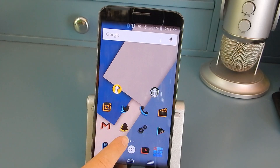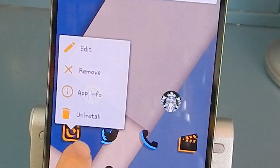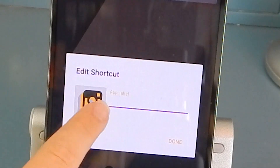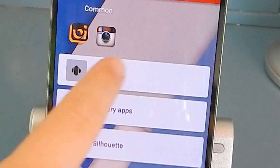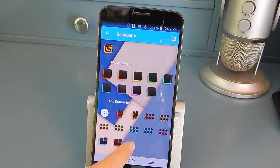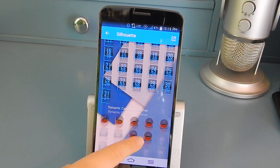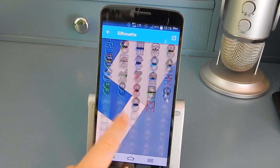Using Nova Launcher I have the Silhouette icon pack. It's really easy to change icons — you just go into edit, click on the logo, and then you can select the theme being Silhouette, which suggests what icons you should have, and then gives you a bunch of different apps to choose from.